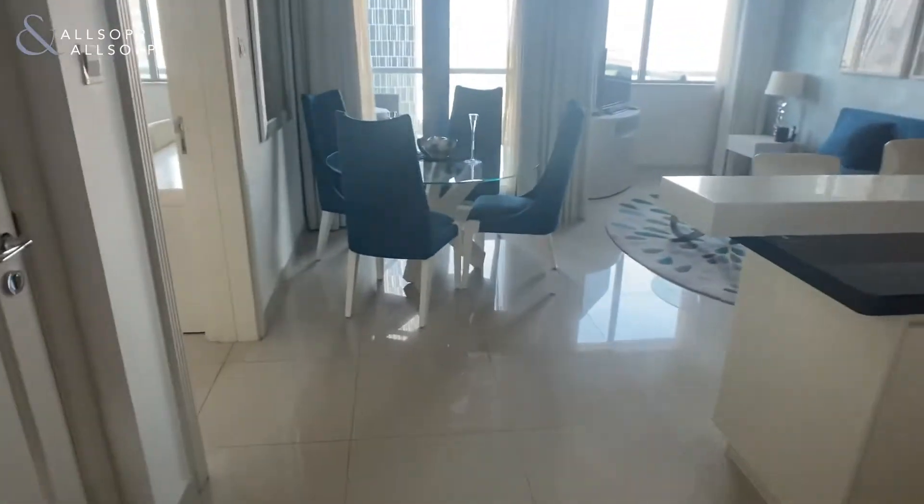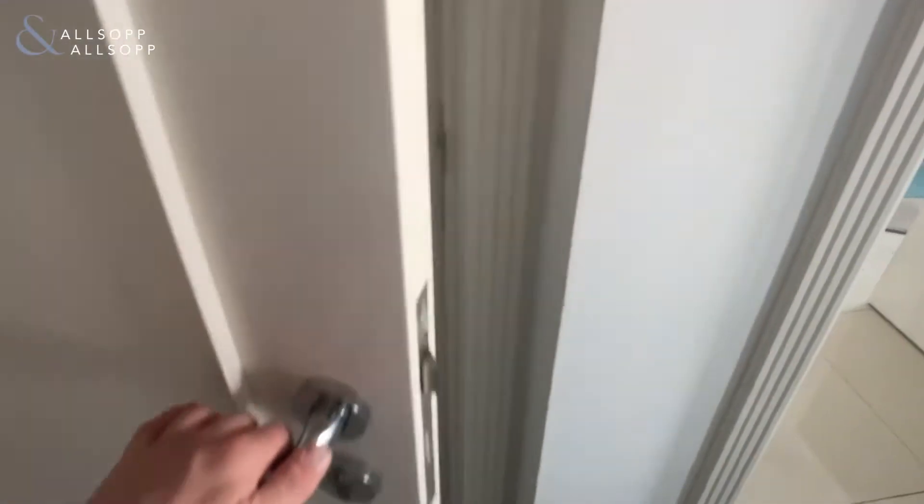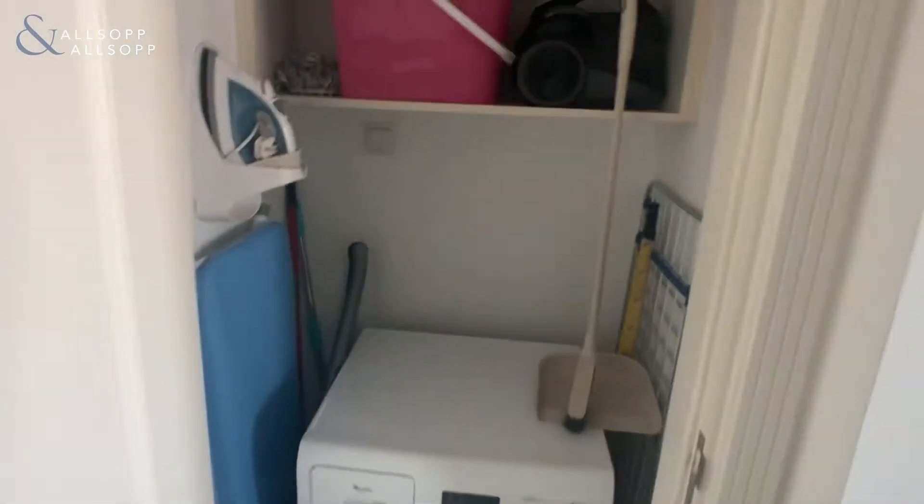Come through into the main living area. The next door on the left is your laundry room with your washing machine and space for any storage.